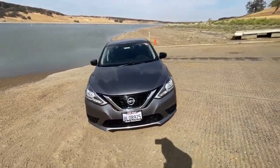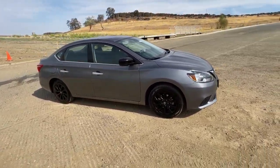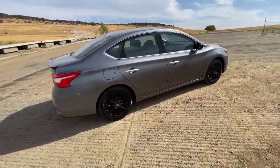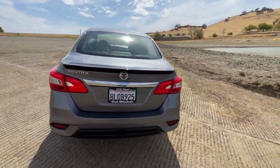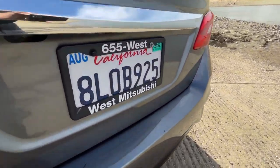Here we have a 2018 Nissan Sentra. We're out here at Black Butte Lake with it, letting you check it out. We've got it running — just drove it out here — and took several dozen photos of it, which you can find on our website, westmitsubishi.com.